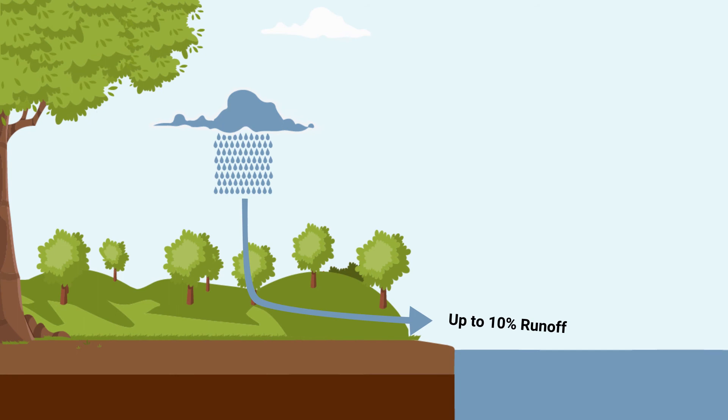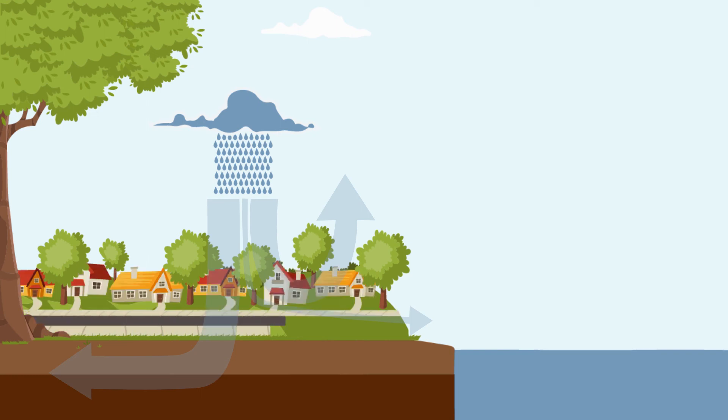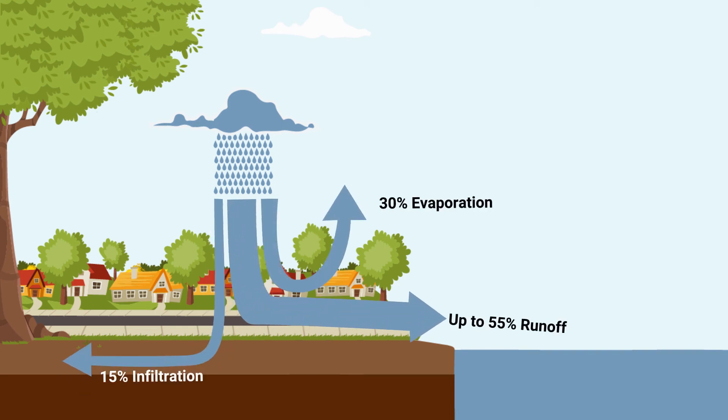In natural areas, only 10% of the rain that hits the ground runs off into streams. Most of it is absorbed directly into the ground. When subdivisions are built, natural surfaces are replaced with hard surfaces like roofs, patios, driveways and roads that prevent water from infiltrating into the ground, dramatically increasing the amount of stormwater runoff.